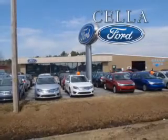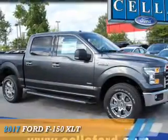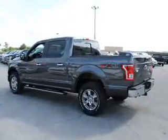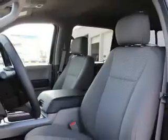Sell a Ford, creating customers for life. Presenting the 2017 Ford F-150. It's powered by four-wheel drive, a 3.5-liter, six-cylinder engine, and an automatic transmission.